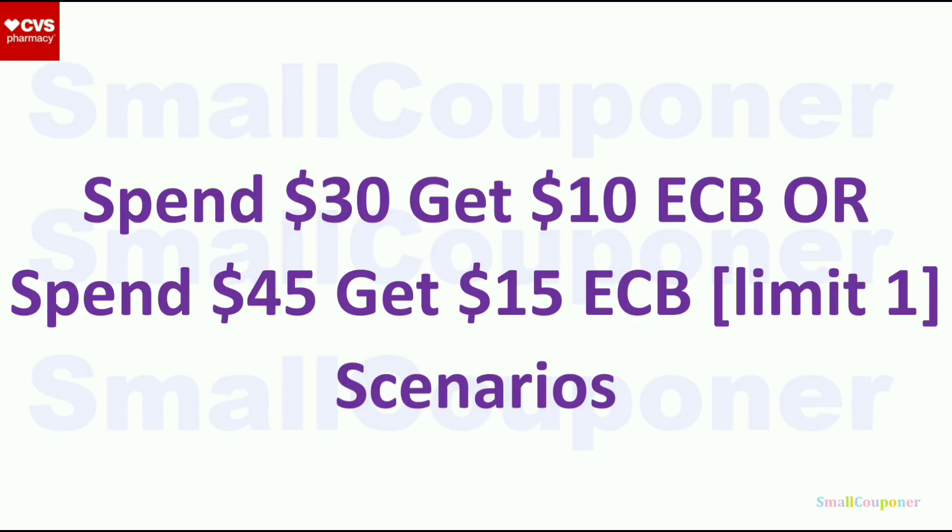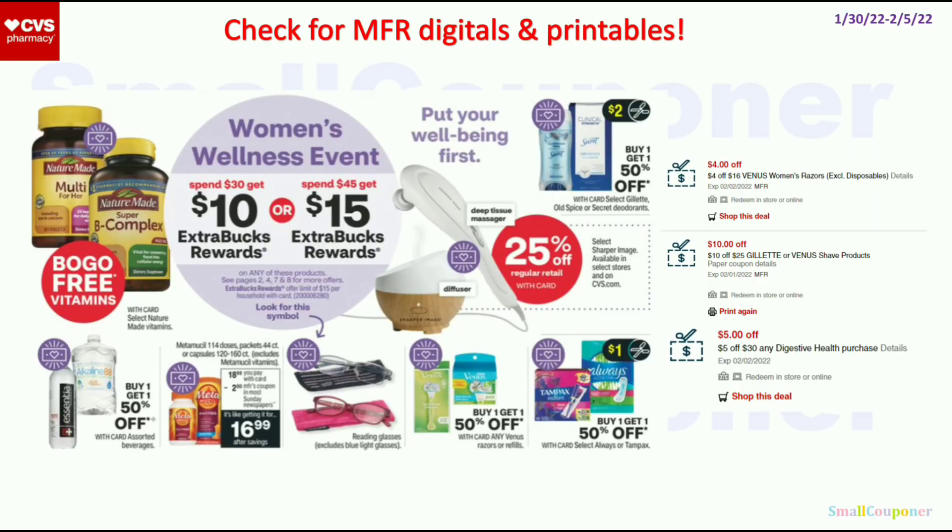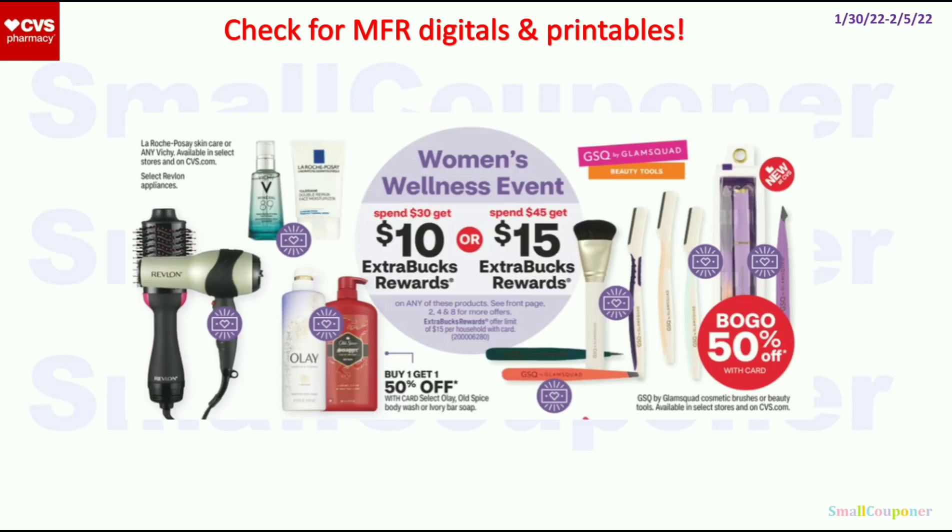These are the spend $30 get $10, or spend $45 get $15 ExtraBuck scenarios, with a limit of 1 (or limit of $45). These are tier ExtraBuck deals — they do not follow the 98% rule and do not track if it's a tier ExtraBuck deal, so you must hit the threshold in a single transaction. For the Gillette or Venus and the Metamucil, I have CRTs but need to see if we get manufacturer digitals and printables. The Digestive Health CRT works on Metamucil. I'll be using the skincare and body wash deals and the Nature's Truth in my scenarios.